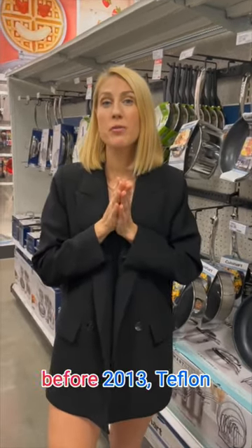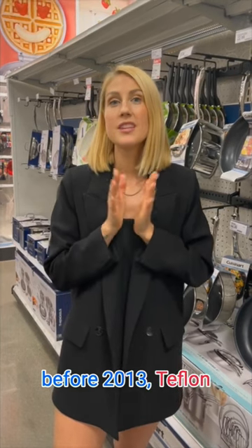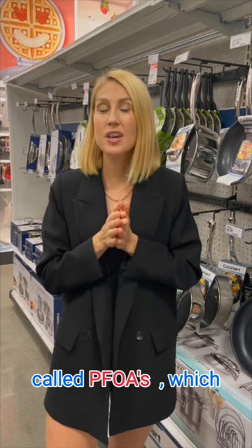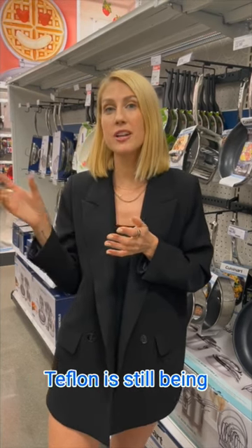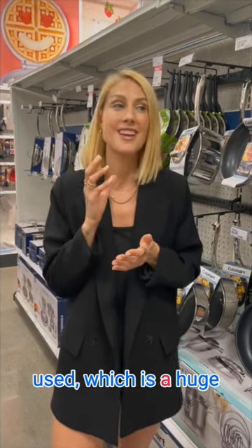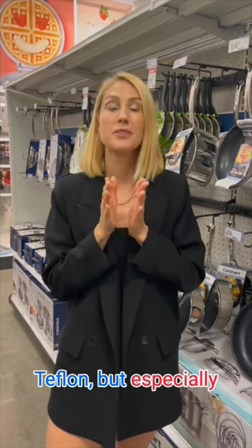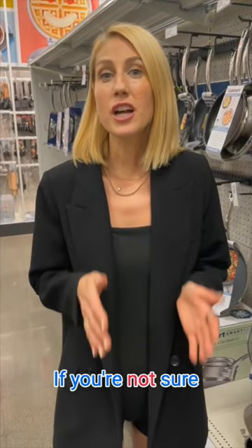Also, if your pots and pans are from before 2013, Teflon was actually using an organic compound called PFOAs, which have since been removed from Teflon. Teflon is still being used, which is a huge concern, and you don't want to be using anything that has Teflon — but especially anything from before 2013.